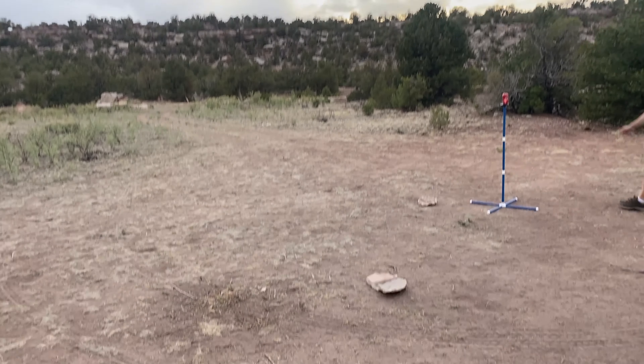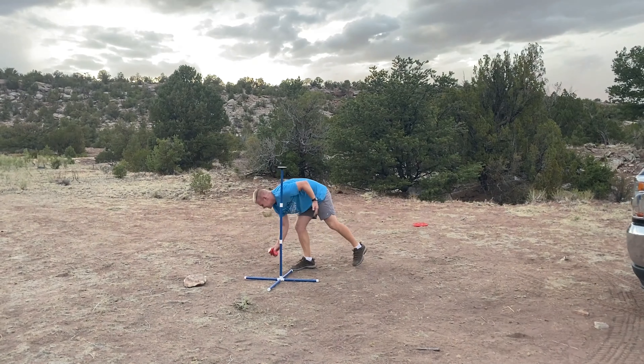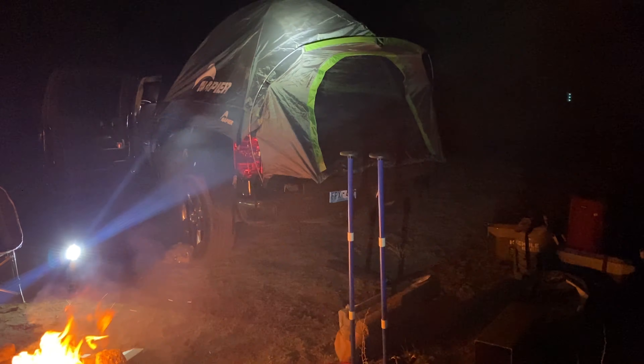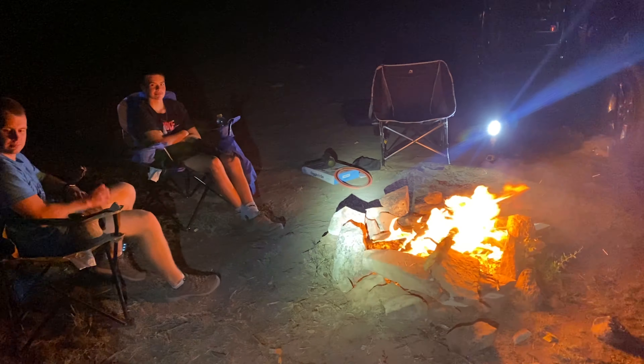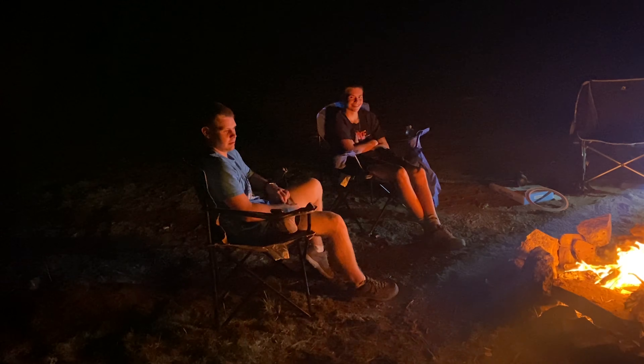The object is to knock the can off the stand like that. So here's our first night camping — there's the truck tent. Got a pretty good fire going, here's the two doofuses. We're missing David, we're missing Dave.